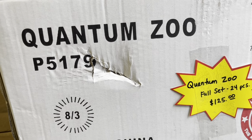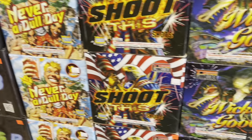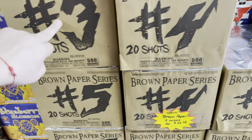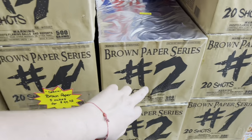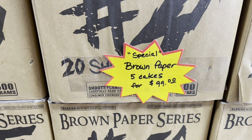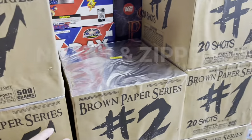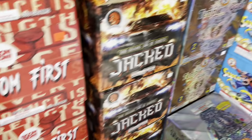Quantum Zoo by Winda Fireworks — a full set of 24 pieces for 125. There's actually a special going on with the Brown Paper Series — numbers one through five. There's only one left of number three. My personal favorite is number two. Five cakes in the Brown Paper Series for 99 bucks — don't sleep on these cakes.